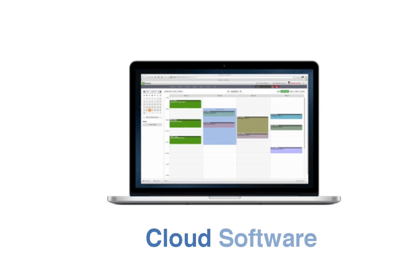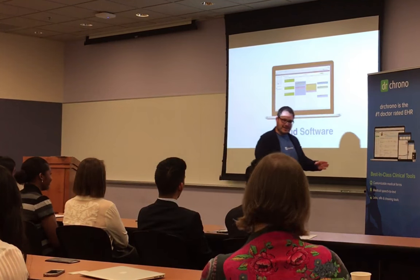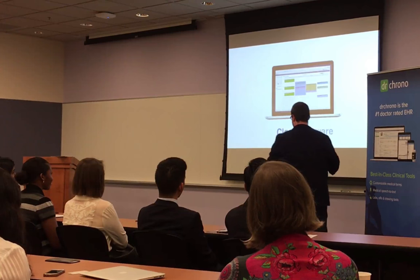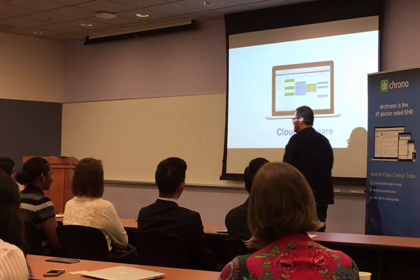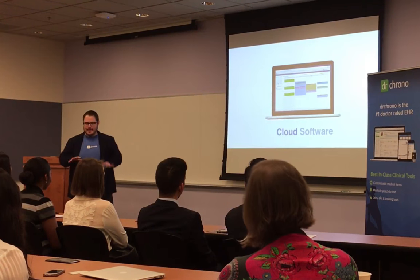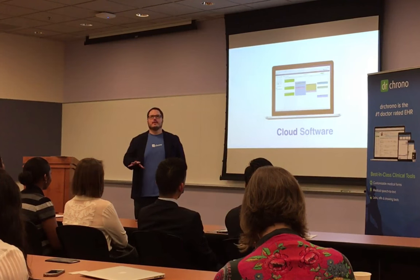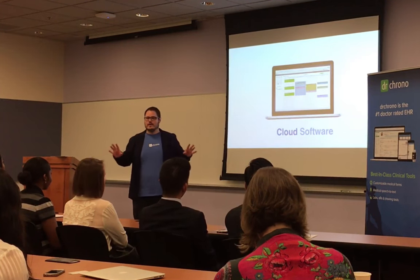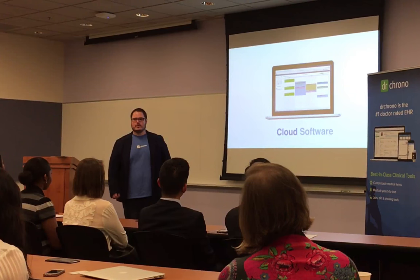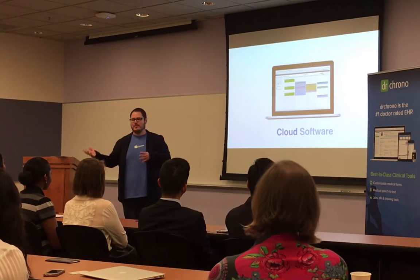When you go into a hospital today, you know what a COW is — a computer on wheels. They wheel these things around and they don't even want to use them. They come into the room and just start typing over there. That's not really the experience we're trying to create. You're trying to do something that helps a patient, not enter data. A doctor came into our office about a month ago — he doesn't use our software yet — and he was telling me he feels like a paper pusher, filling out forms all the time. He asked, how do I get out of that? You become a doctor to help people, not push paper.